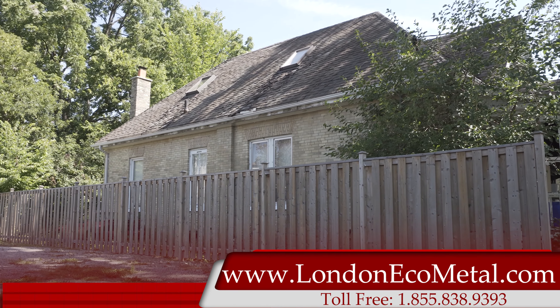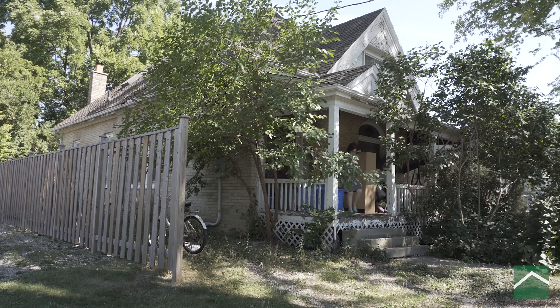Welcome to London Eco-Metal, your leader in metal roof manufacturing and installation across Ontario.